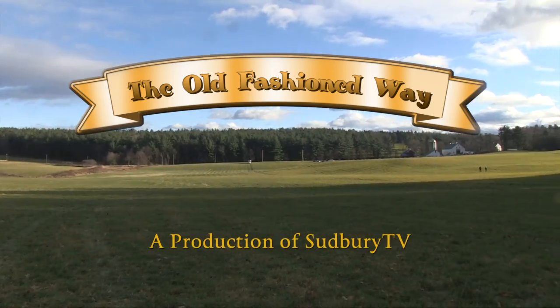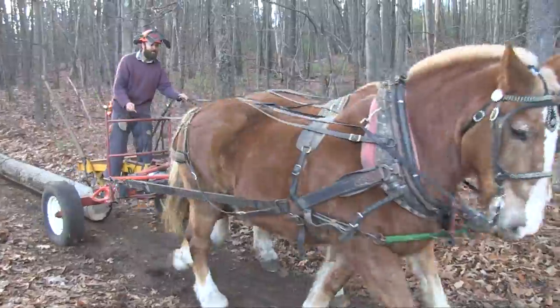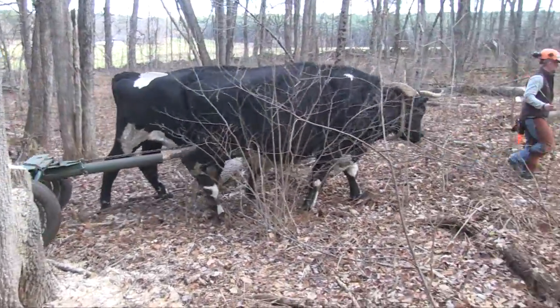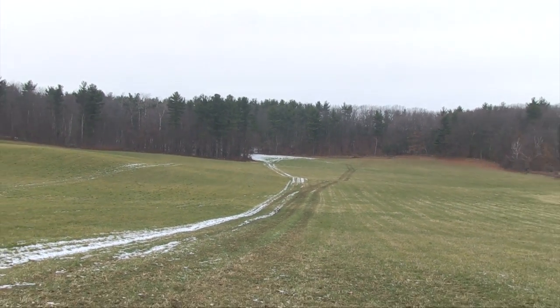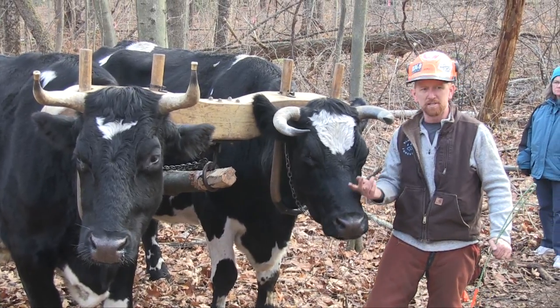Today we're in Sterling, Massachusetts, where the local land trust has chosen to use draft animals as opposed to heavy machinery to log conservation land. Land Trust board member Marion Larson explains: the Sterling Land Trust was interested in doing some forestry on the property and improving the quality of the forest there for both the forest and the wildlife. So we hired a consulting forester who specializes in utilizing draft animals.